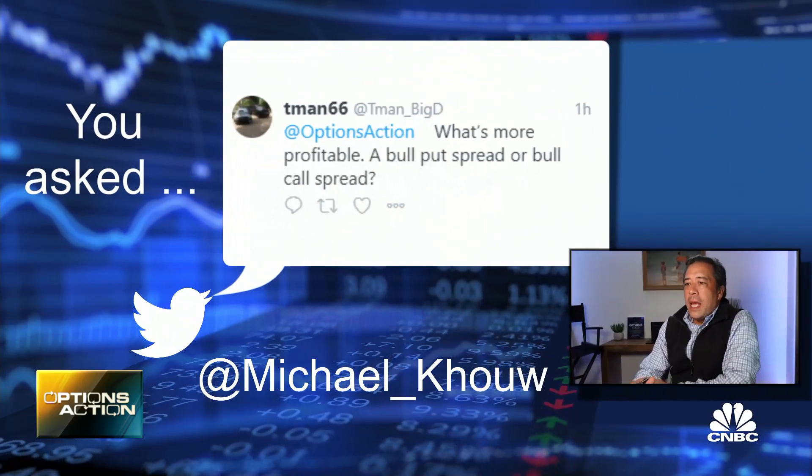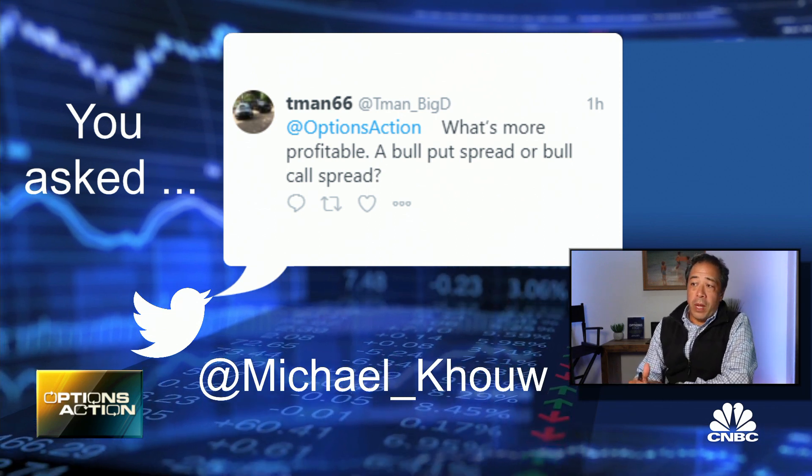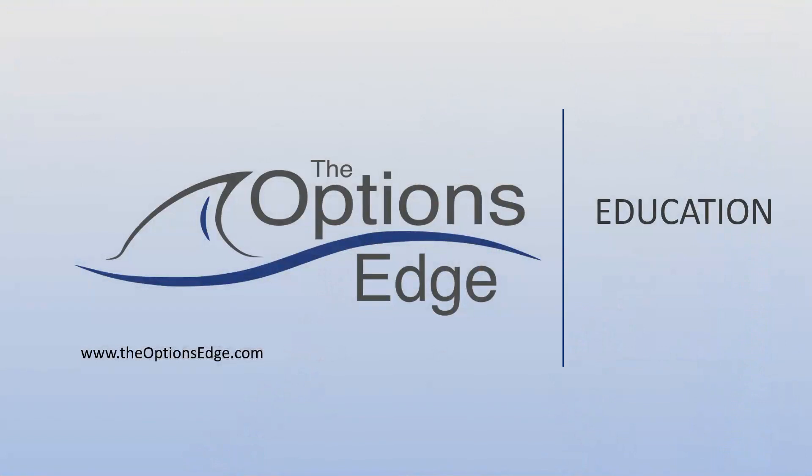T-Man asks at Options Action: what's more profitable, a bull put spread or a bull call spread? This is kind of a 'is the glass half full or is the glass half empty' kind of question. Let's examine this together and try to figure out why that is.